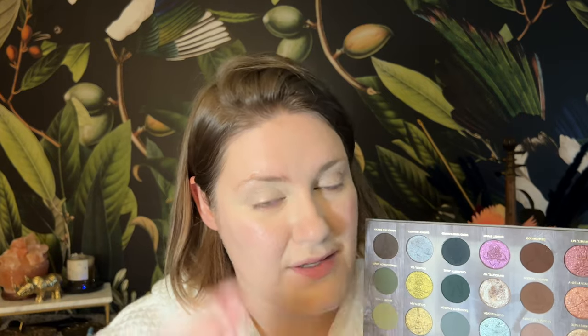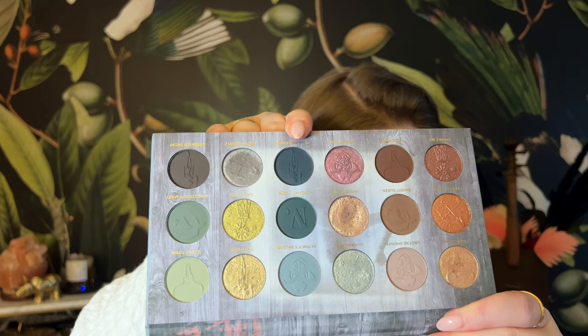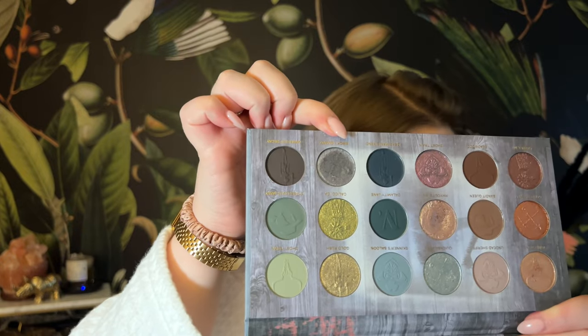In speaking with Megan, she mentioned that this formula is slightly different from previous Nomad palettes — they took customer feedback and improved upon it. I love this formula. The mattes go on super easy, they're not patchy, they blend out well but not into nothing. The shimmers are gorgeous, not chunky, and not uncomfortable on my eyes — especially now when I'm struggling with allergies. I've been loving this and I'm not sure what I want to do today. I'm very tempted to utilize this row, and then go into Smoky Quartz because it's a gorgeous shade. Yeah, let's do that.